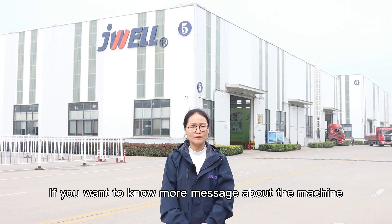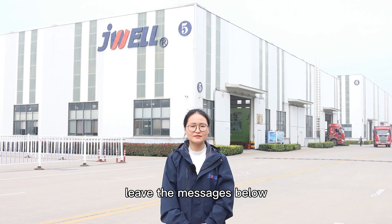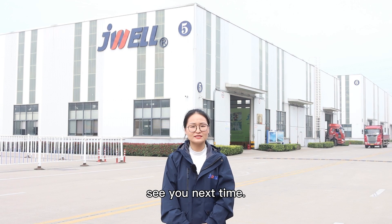If you want to know more about the machine, leave a message below. See you next time. Bye-bye.